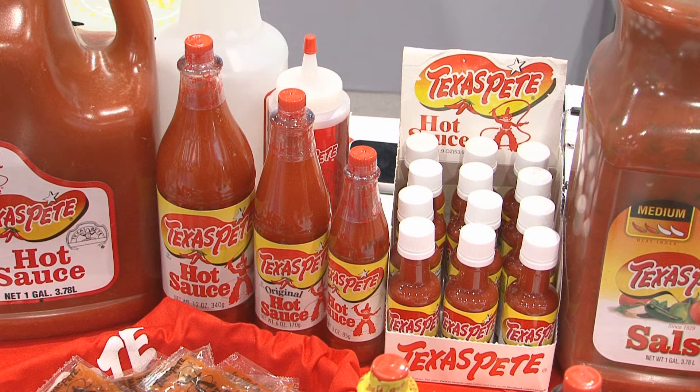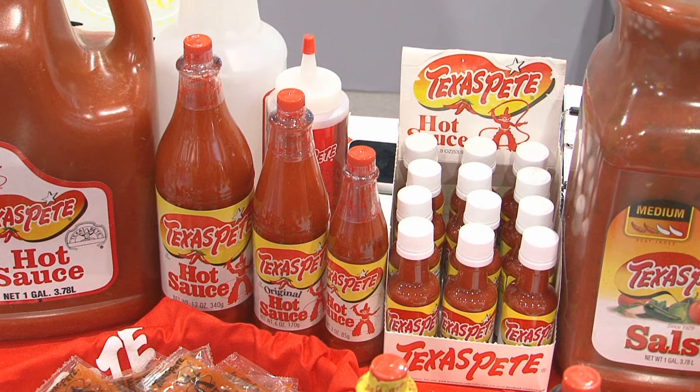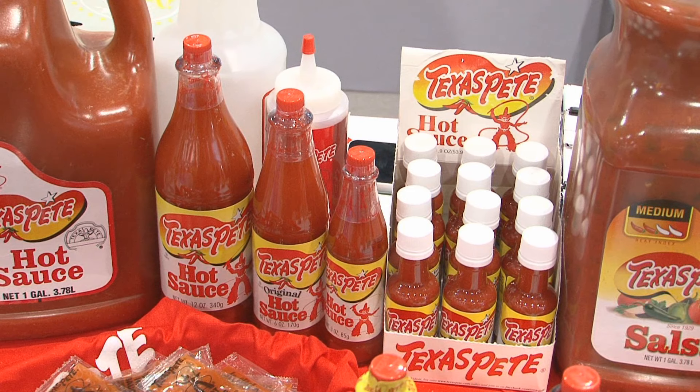Next to the gallon, you can see that we've got a 12-ounce, we've got a 6-ounce, we've got a 3-ounce. These are the flagship items — our original hot sauce of the company.